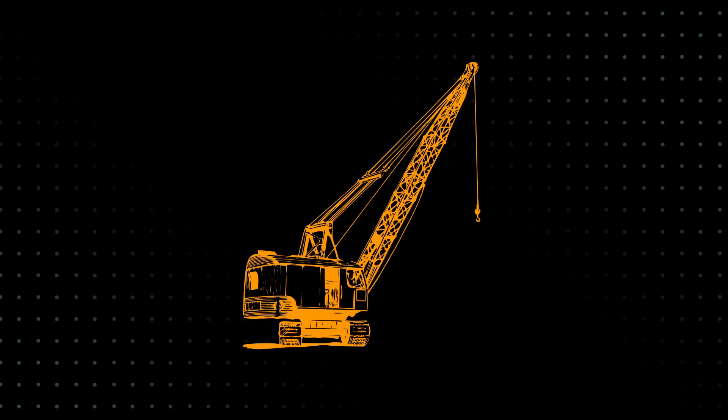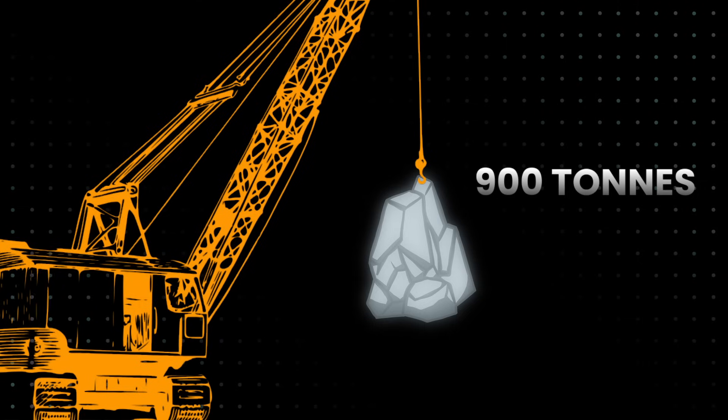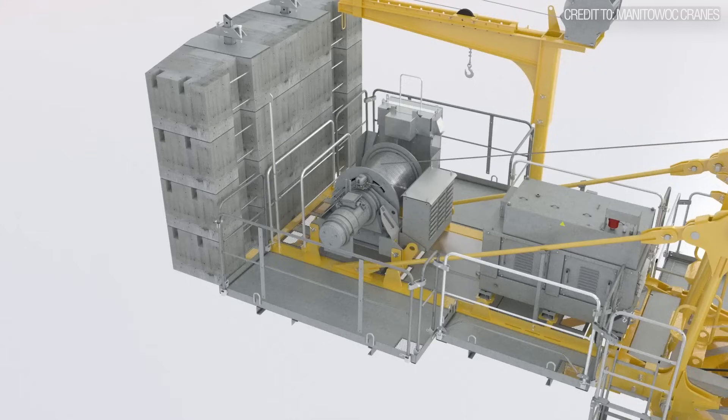How does that 340-ton machine prepare to lift a 900-ton load? The answer lies in one word: moments. Not moments in time, but moments of force.